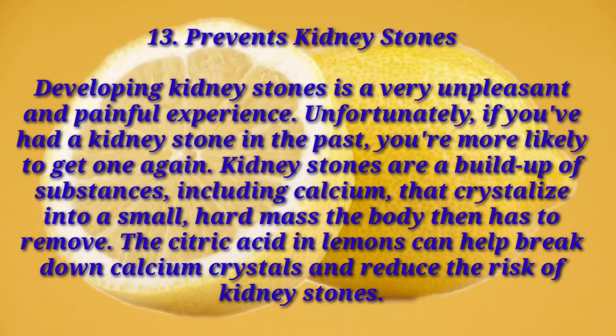Number thirteen: prevents kidney stones. Developing kidney stones is a very unpleasant and painful experience. Unfortunately, if you have had a kidney stone in the past, you're more likely to get one again. Kidney stones are a build-up of substances including calcium that crystallize into a small hard mass the body then has to remove. The citric acid in lemons can help break down calcium crystals and reduce the risk of kidney stones.